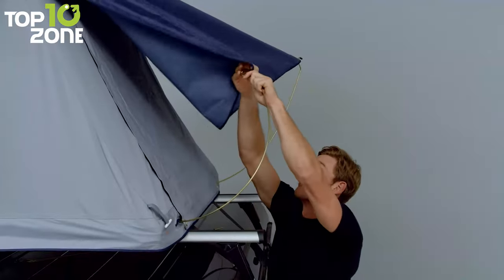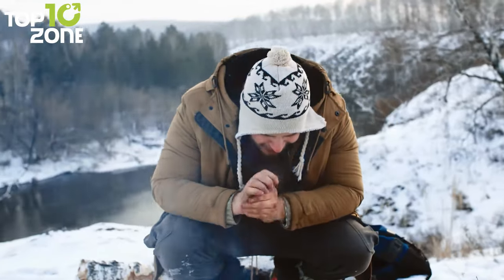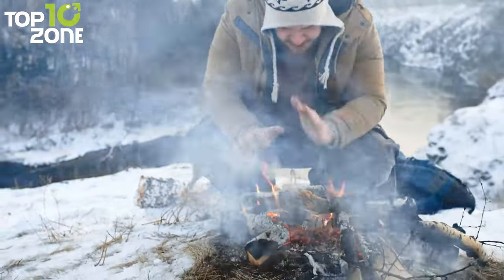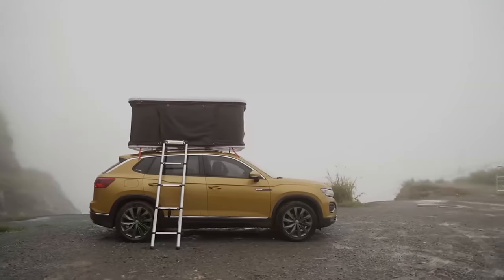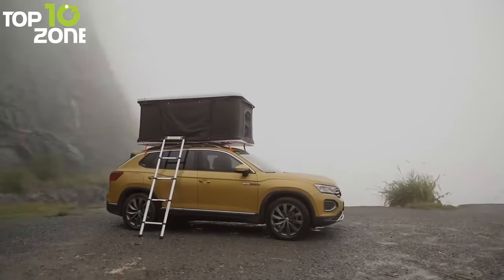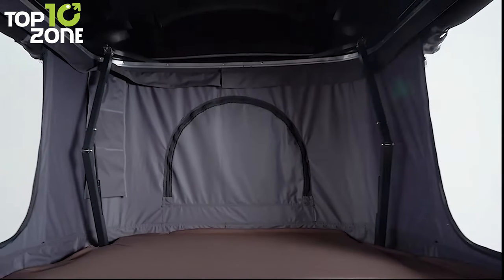If you want to enjoy camping without compromising your safety and comfort, you need a reliable rooftop tent. These tents are designed to withstand various climates and provide you with a cozy space to sleep. Today, we'll show you 50 amazing rooftop tents for car camping. Let's get started!